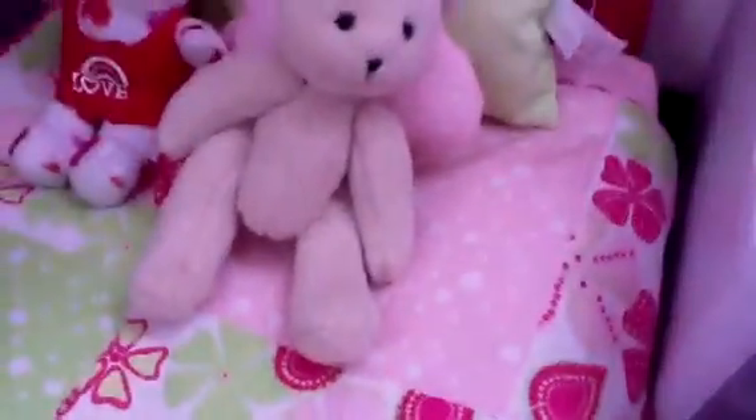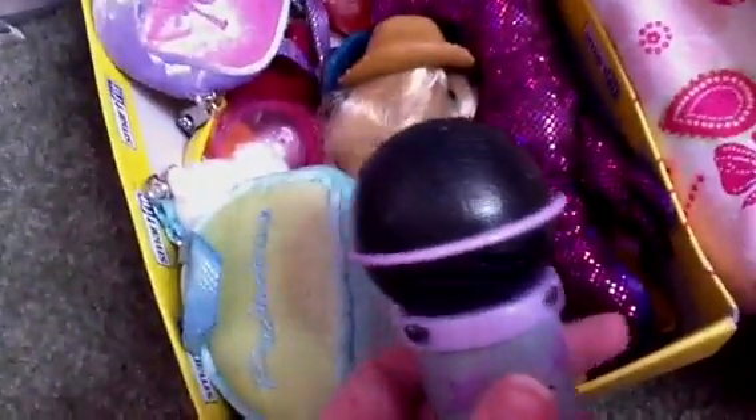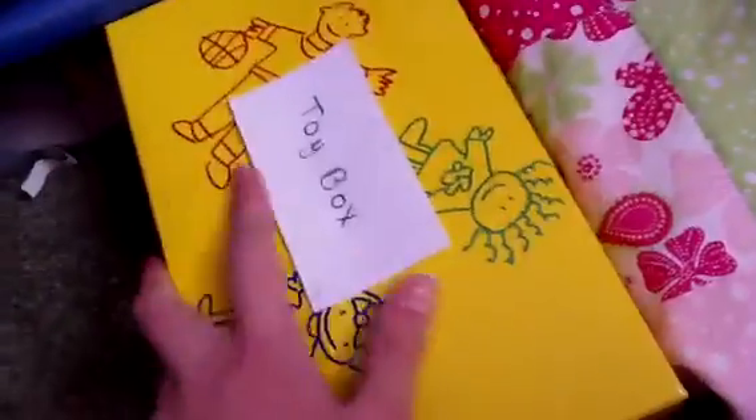And then a Biddy Baby Bear that I put on this bed. At the end of the bed is a toy box that she and Ava share — it says Toy Box on the front. It's got a ton of toys in it: figures, nail polish, dolls, a microphone that plays music, a play purse, stuffed animals, stuff like that.